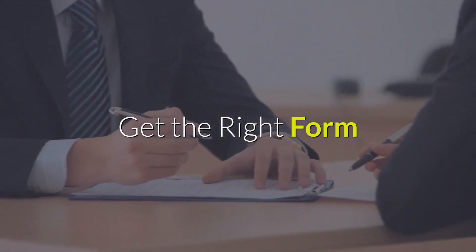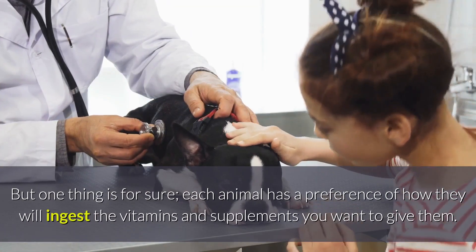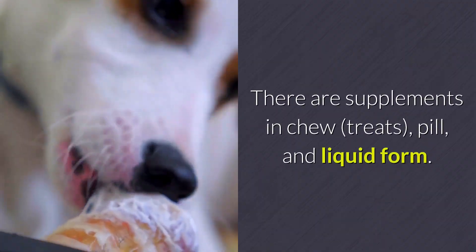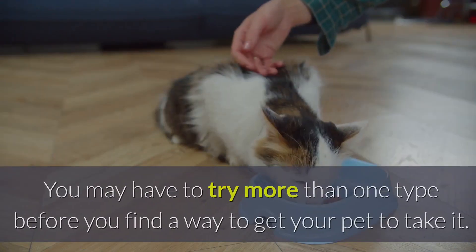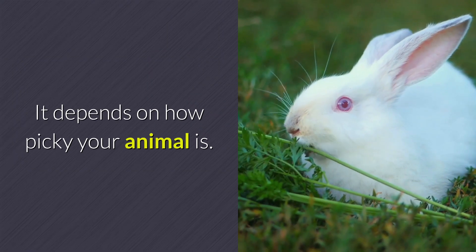Get the right form. Every animal is different. Some will respond to vitamins and some will not. But one thing is for sure — each animal has a preference of how they will ingest the vitamins and supplements you want to give them. There are supplements in chew, treats, pill, and liquid form. You may have to try more than one type before you find a way to get your pet to take it. It depends on how picky your animal is.